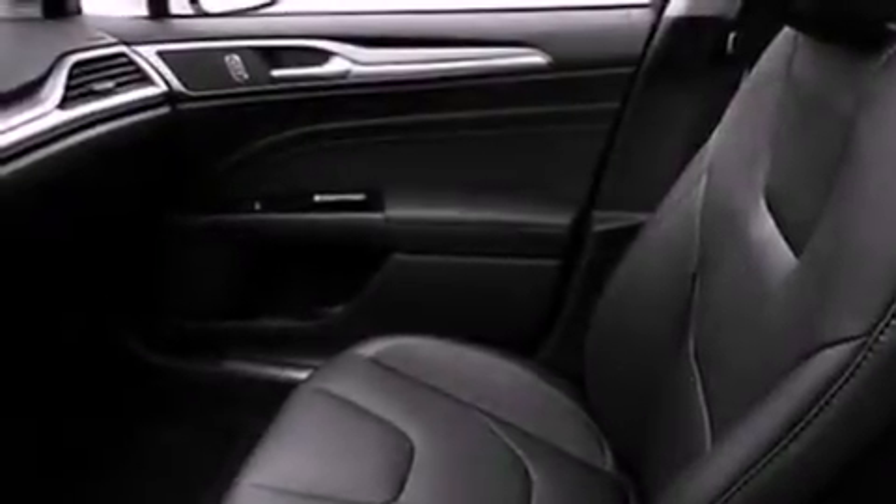The following features are also included: memory settings for the driver's seat positions so you can recall your favorite position with the push of one button, dual power seats, cruise control, and steering wheel mounted gear shifting.